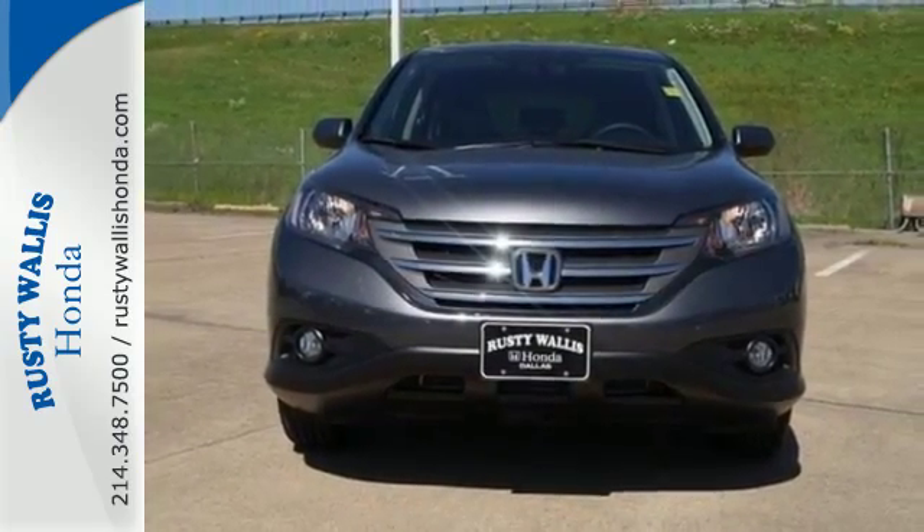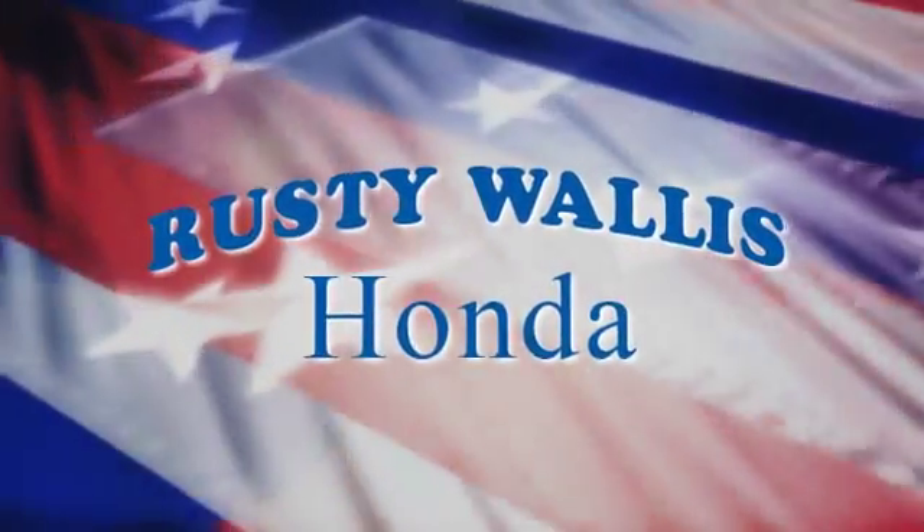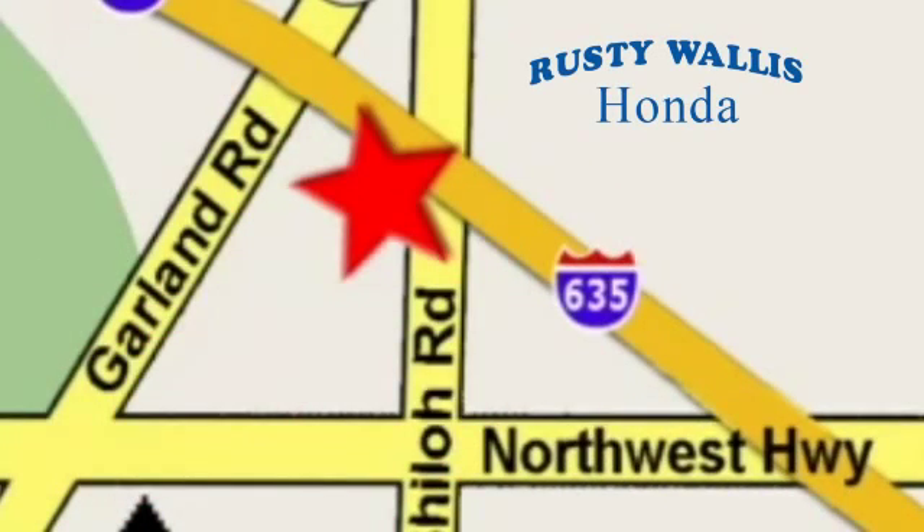Check it out today. At Rusty Wallace Honda, our primary goal is to satisfy our customers. Stop in today — we're easy to find, just off I-635 at Shiloh Road.